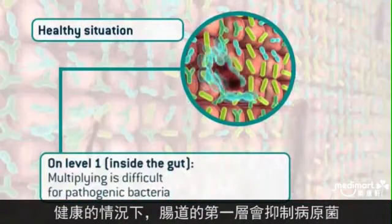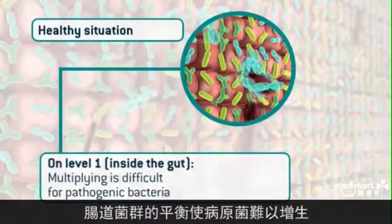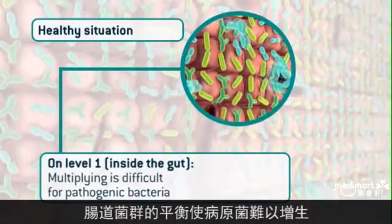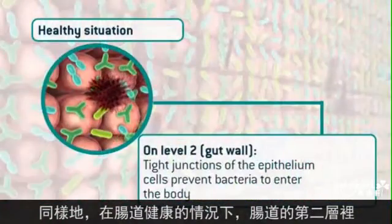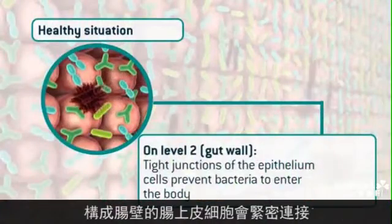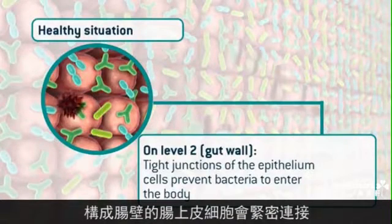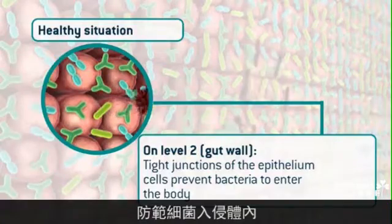In a healthy situation inside the gut, on level one, we find pathogenic inhibition — pathogenic bacteria can hardly multiply due to the well-balanced gut microbiota. In a healthy situation on level two, the epithelium cells that form the gut wall have effective working tight junctions. These tight junctions prevent bacteria from entering the body.